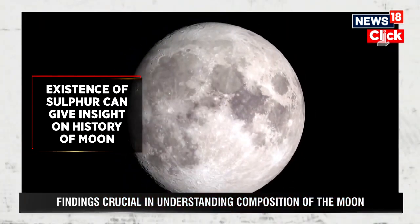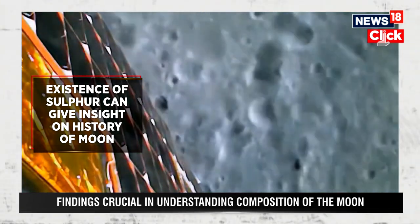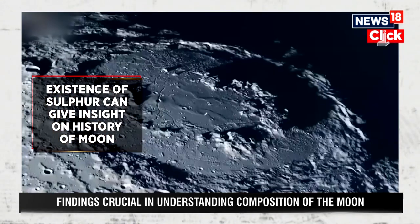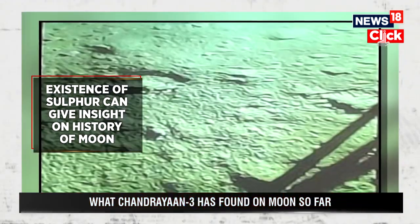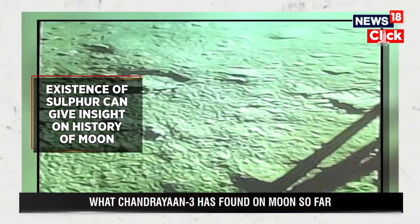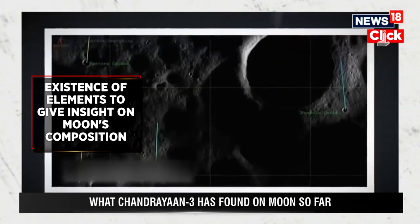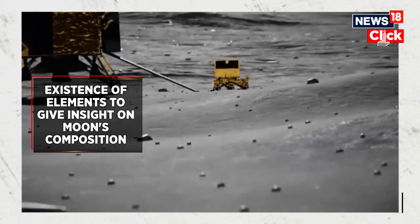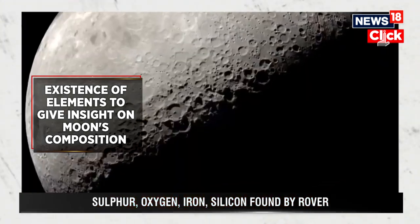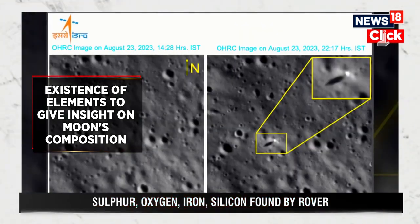Sulphur, which has been used by the Mesopotamians, Egyptians, and Greeks for its versatility, usually originates from volcanic activities. Its presence on the Moon can offer valuable insights into the Moon's history and composition. The existence of other elements on the Moon is expected to contribute significantly to our understanding of the Moon's elemental composition and geological processes.